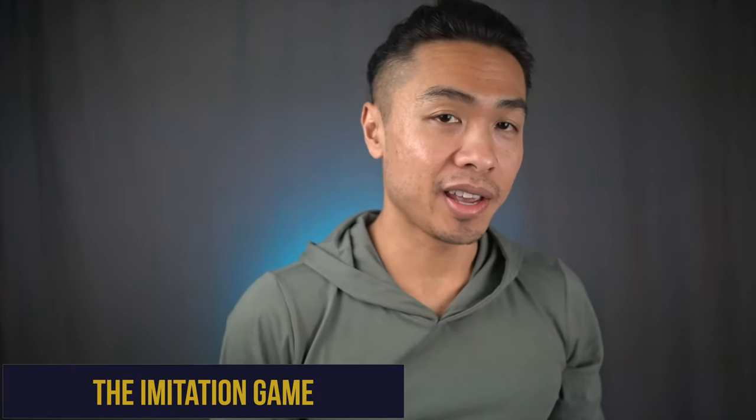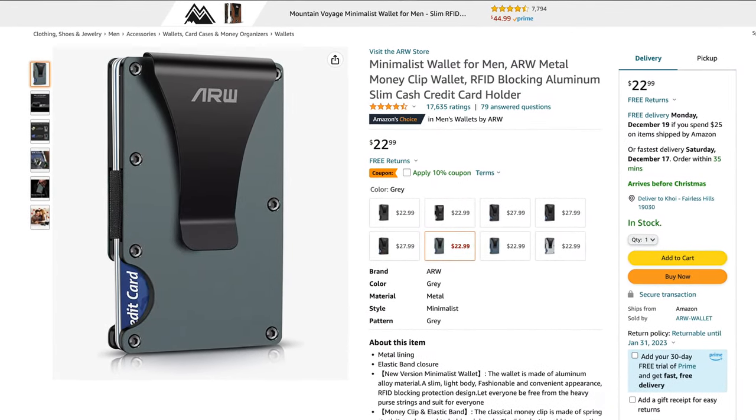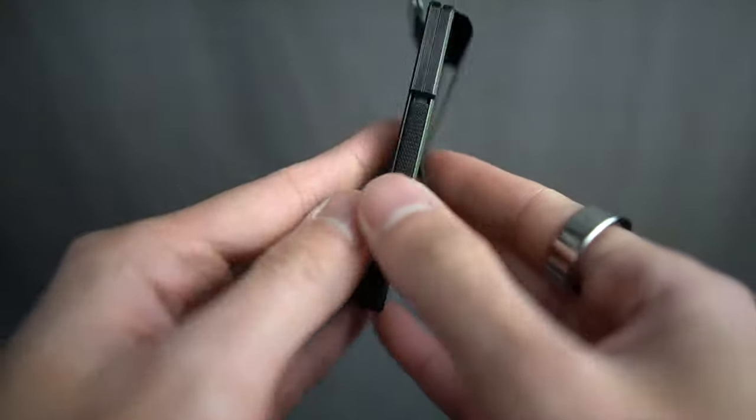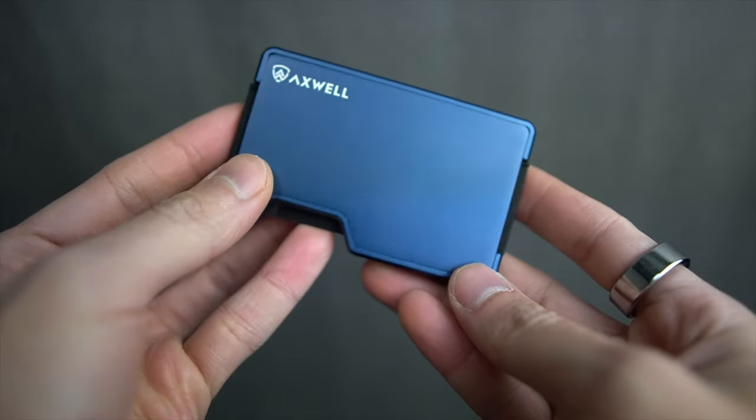With the success of Ridge wallets, it's no surprise they literally have dozens of copycats. Brands like ARW and Mountain Voyage carry almost exact replica wallets with similar functionality, all while undercutting Ridge with cheaper prices. Some companies have even iterated on the Ridge wallet design, implementing additional features. Two brands that come to mind are Furid with the pull tab and Xwell with its fully customizable maglock cover plate — both aluminum-plated with a similar matte finish.